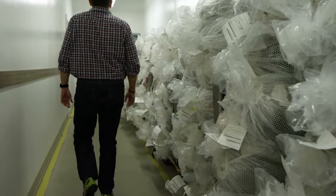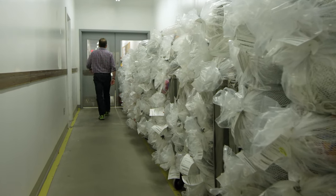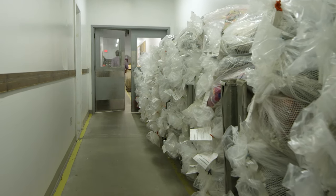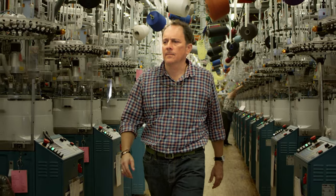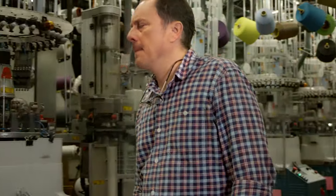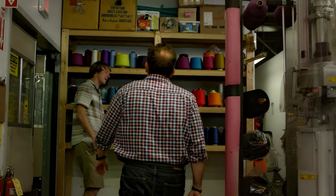Everything centers around comfort, durability, and fit. I consider Northfield the sock capital of the world. The sock capital needn't be based on volume, but absolutely based on quality. We have one mission, and that mission is to produce the best category-specific socks for the outdoor, the casual, and the lifestyle market that anyone can buy, and we guarantee them for life.